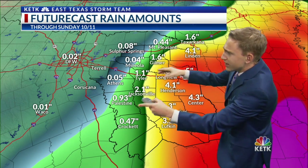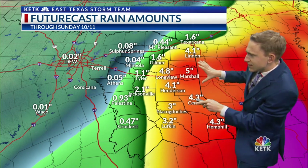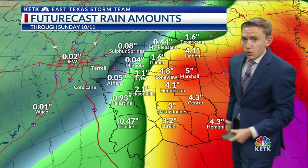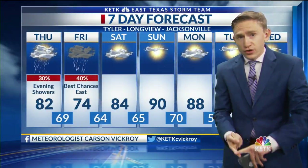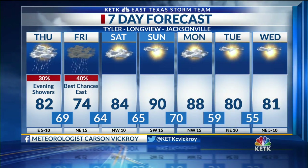This is just one model run. This line between the greens, yellows, and oranges could shift off to the east or to the west, so you're going to want to stay tuned to this forecast. Right now I can give you about a 30 to 40 percent chance of rain for Thursday and Friday, so prepare to have your events canceled because of heavy rain. If you're in the eastern counties, definitely have that plan B in place.